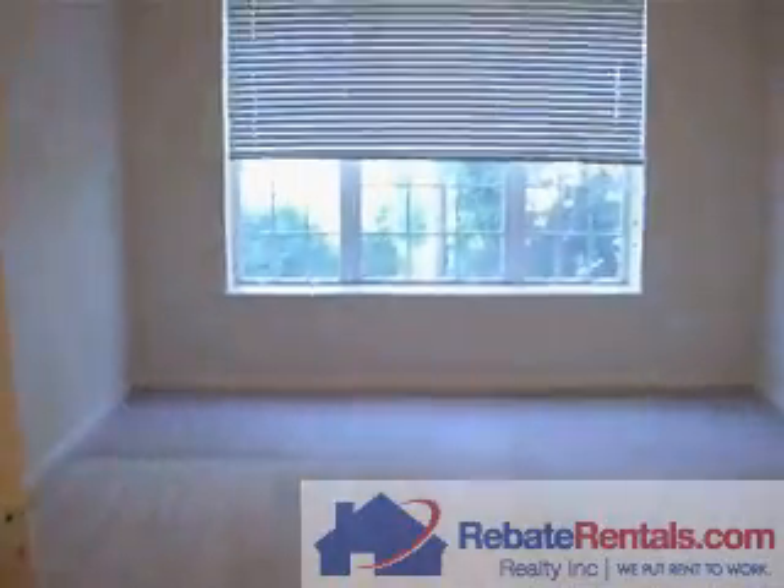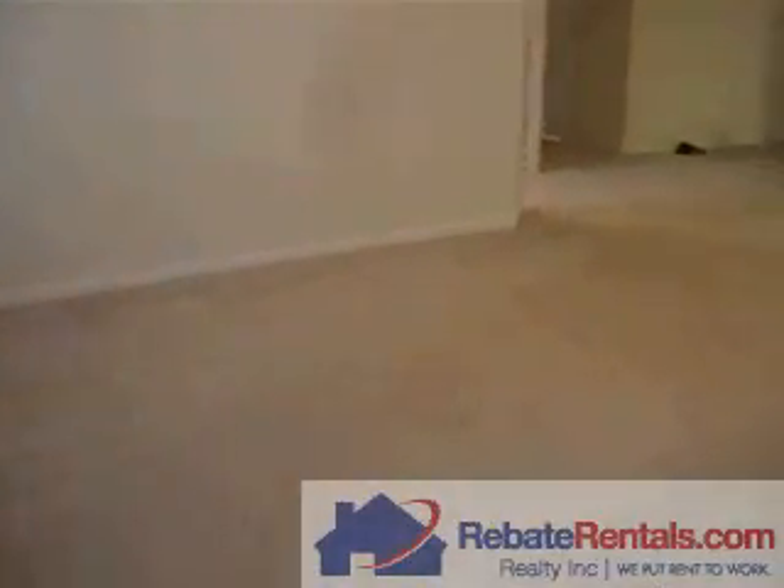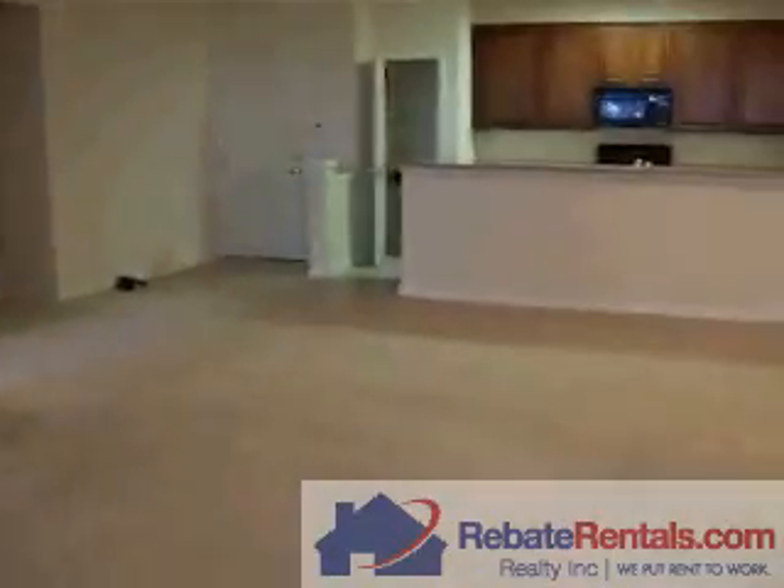View of the master bedroom again. This is, I think, over 1,700 square feet, so it's a large room.